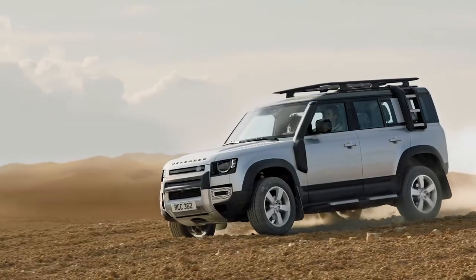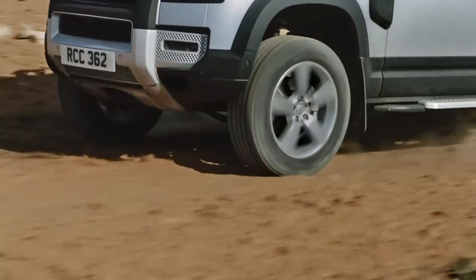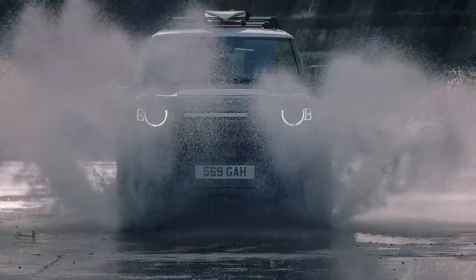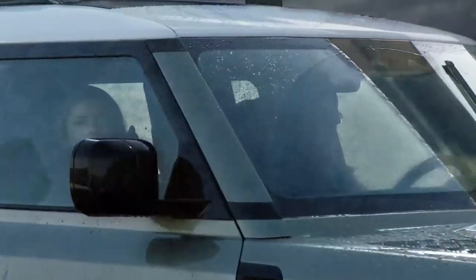A full suite of terrain response systems ensures that the Defender is always offering the best control and power delivery whatever the conditions outside. With this new model, less expertise and effort is required from the driver to exploit the full capabilities of the vehicle.